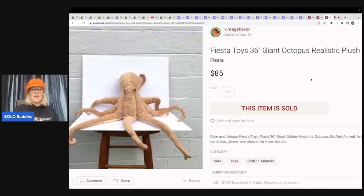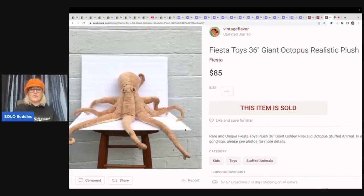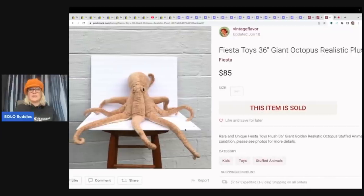They're going for the white background here, but if you took PhotoRoom, you could wipe this out so easily and just see the stuffed animal. This one is an octopus by Fiesta — sold for $85 plus shipping on Poshmark.